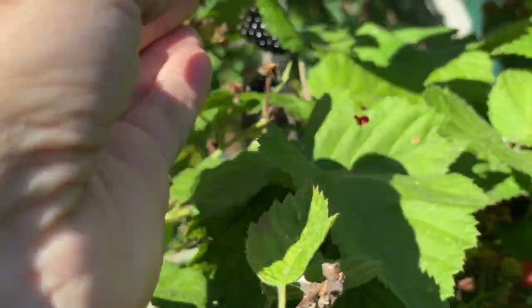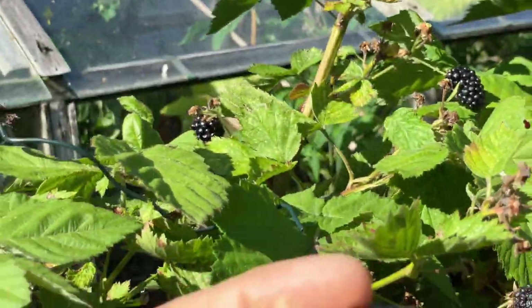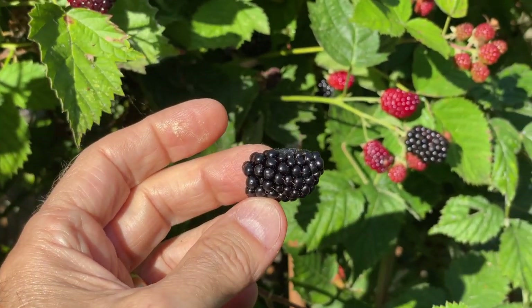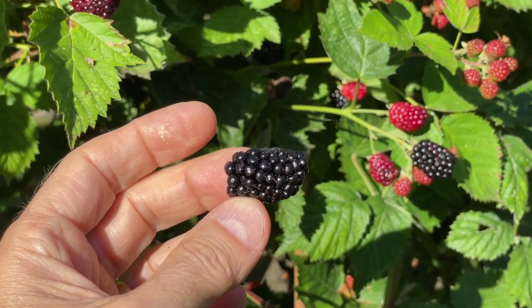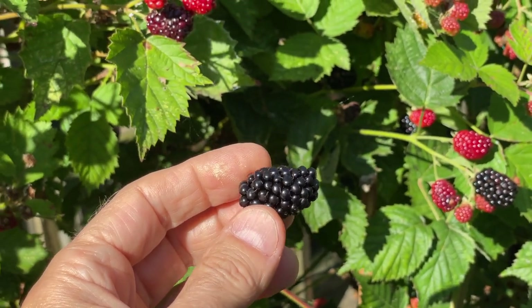I've probably got at least another month's worth of pickings from these — really good, decent-sized fruits to enjoy. These are a lovely, tasty variety of blackberry. There are a lot of different thornless ones on the market, but it's certainly worth checking out varieties like Loch Ness.